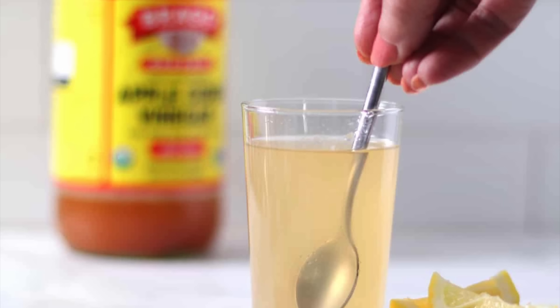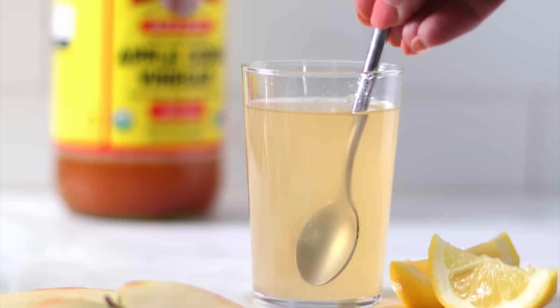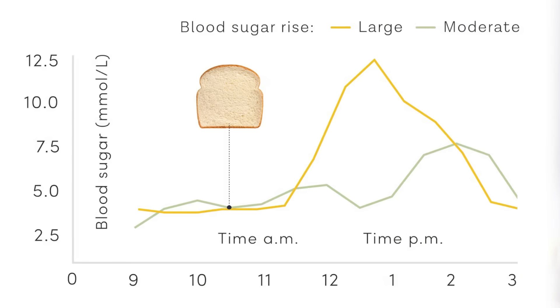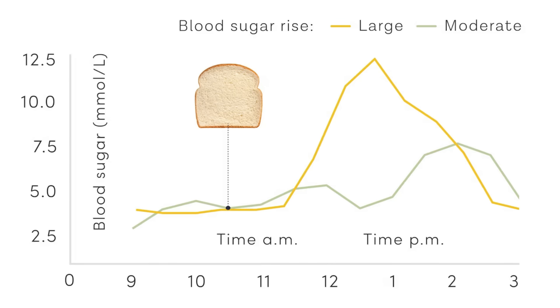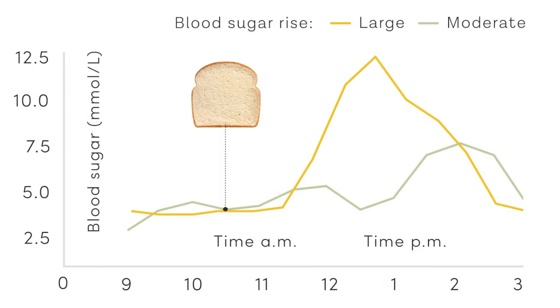So we need to focus on keeping our insulin levels low, and fortunately apple cider vinegar can help us do just that. Having one to two tablespoons of apple cider vinegar diluted in water before eating can make the blood sugar and insulin response to that meal significantly lower. One study found that if participants took apple cider vinegar before eating white bread, the blood sugar response was over 30% lower — and there are so many studies that mimic these findings.